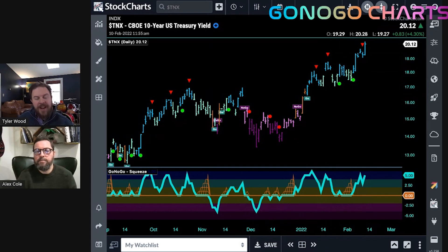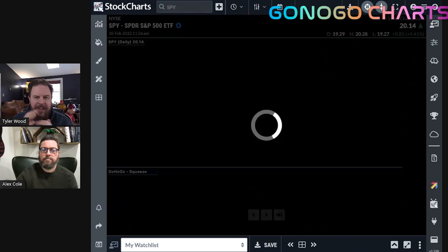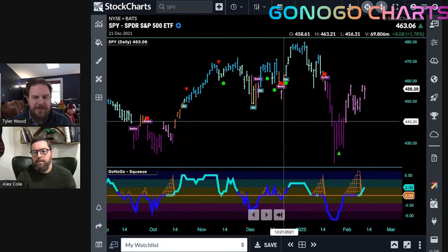A rising interest rate environment tends to be good for the cyclical sectors of the economy. We see those historical correlations — things like financials and the energy sector tend to do well and find some tailwinds in a rising rate environment. We're certainly seeing a rising rate environment moving up to new highs, breaking out of that channel with momentum resurging in the direction of the trend. Let's take a look then at the S&P 500 at the index level.